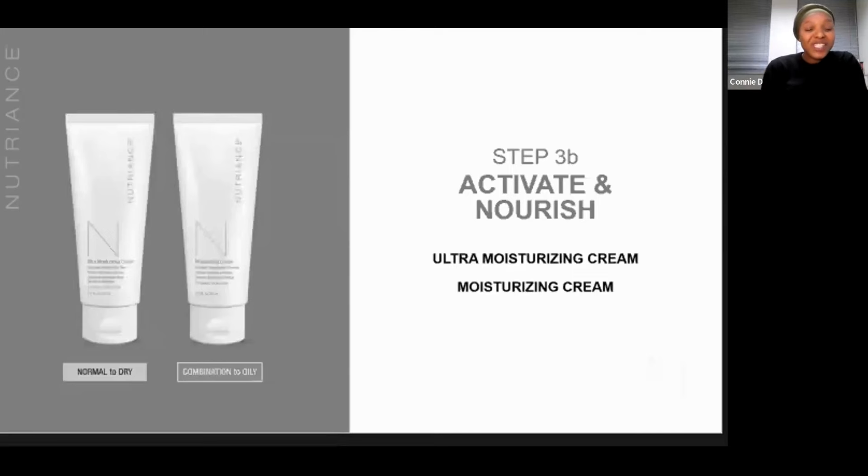Other ingredients you'll find in these moisturizers include sunflower seed oil, which helps to lock in the moisture and protect the skin barrier, particularly in those cold, dry winter months — this is where you'll need to lean in on your moisturizers. Then we've got witch hazel and chamomile, which help to soothe irritated skin by providing antioxidants that help with redness and inflammation.